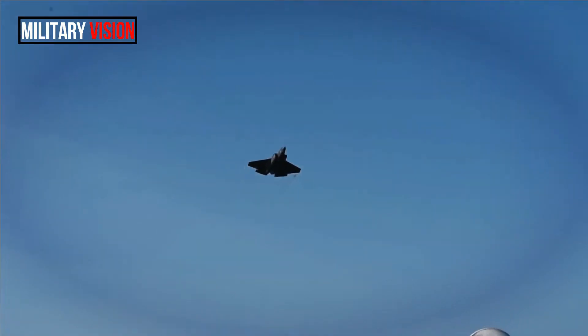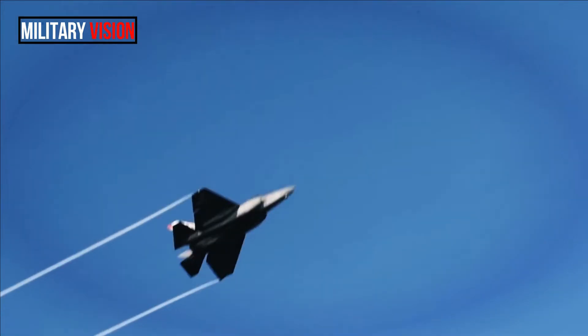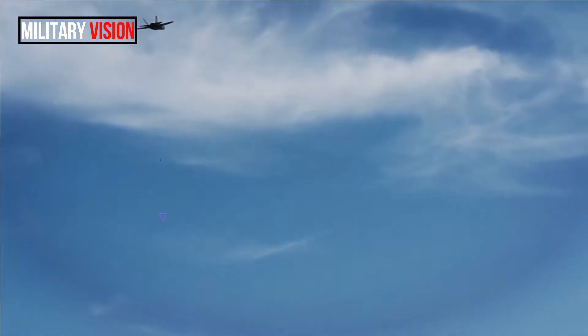In August 2013, the F-35B — the variant of the jet designed to take off on a short runway and land vertically — completed its first successful vertical landing at night aboard an aircraft carrier.